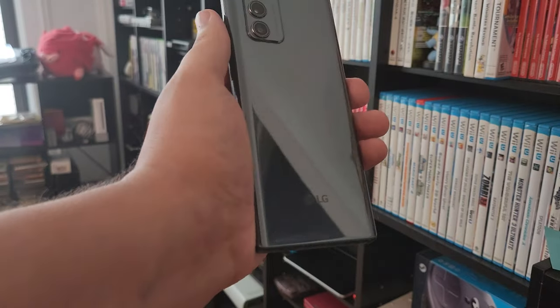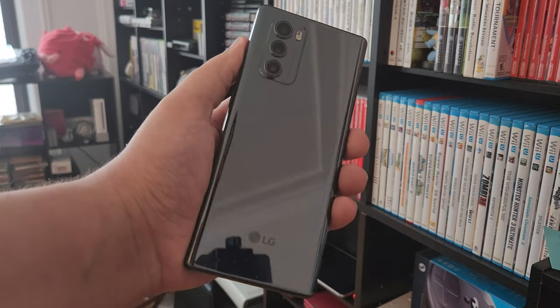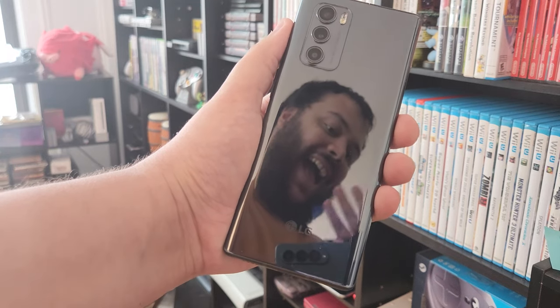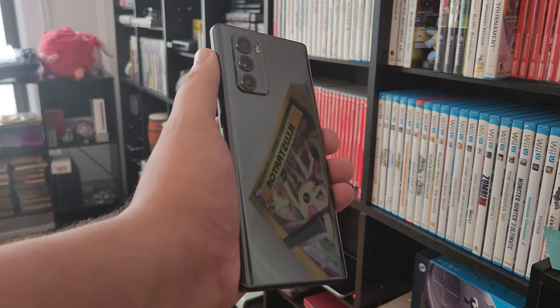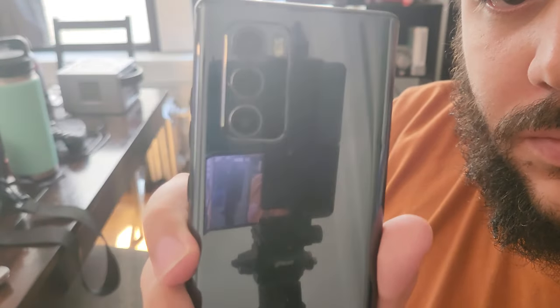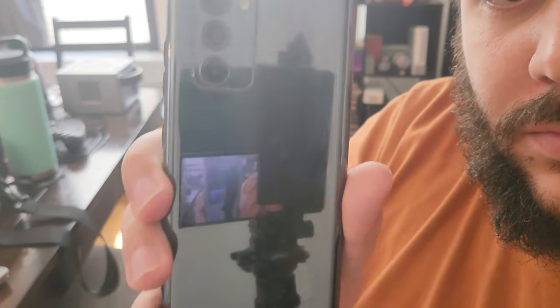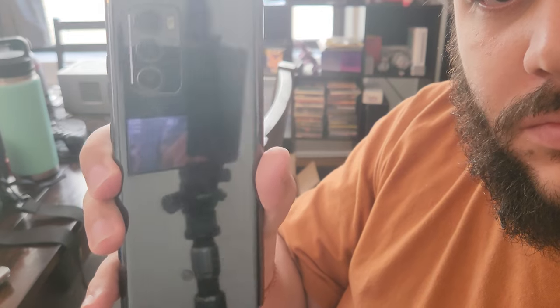If you ever get one of these, just remember to also get a case. I'm someone who doesn't like the feel of cases for long, but it's just about mandatory for the Wing. The mirror finish of the glass on the back gets nasty with fingerprints quickly after cleaning, and is so slick that the phone slid off tables more than once. A case also just makes everything feel a bit more comfortable to use and hold, especially given how large the Wing is.